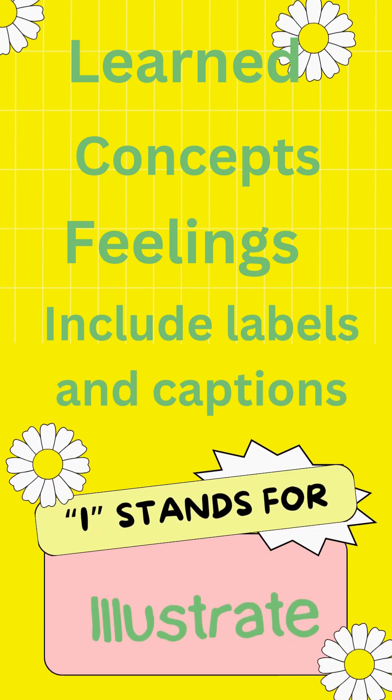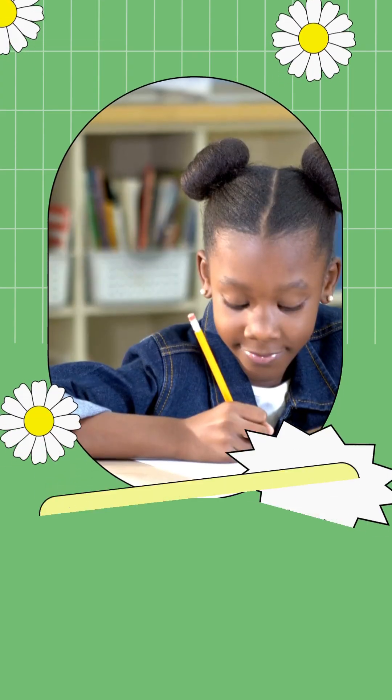Then you have the I standing for illustrate. Students can illustrate what they've learned about different concepts or their feelings, and they can include labels and captions. Illustrating may be really good for kids who like to sit and draw or doodle, or for students for whom spelling may be a struggle, or putting sentences together consecutively in a way that makes sense might be a challenge. Illustrating could be very freeing, calming, and relaxing as well.